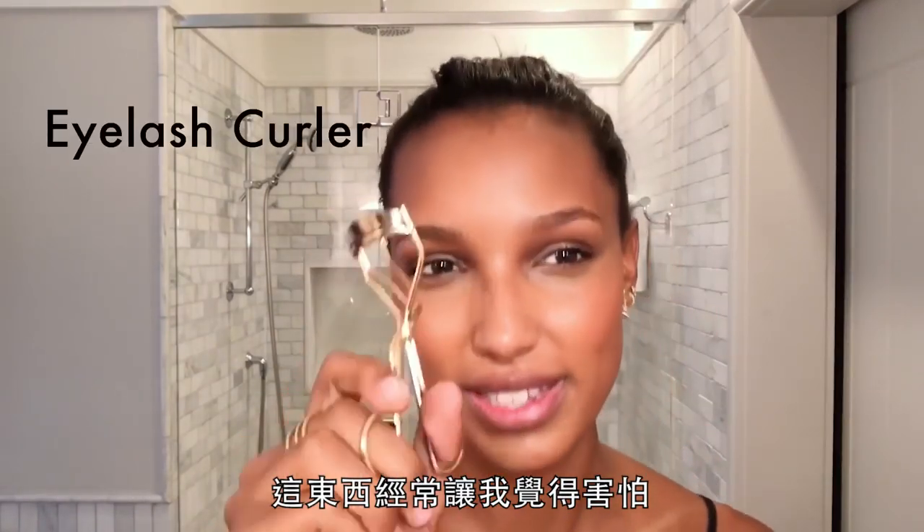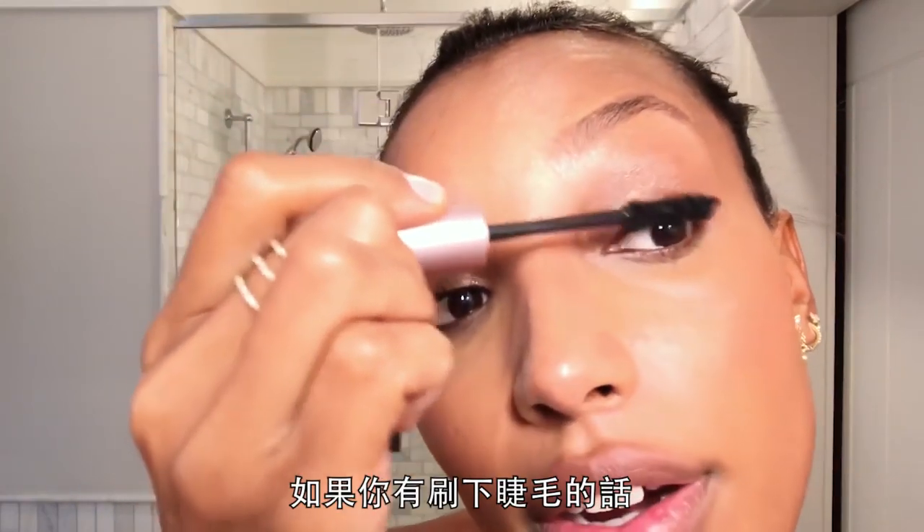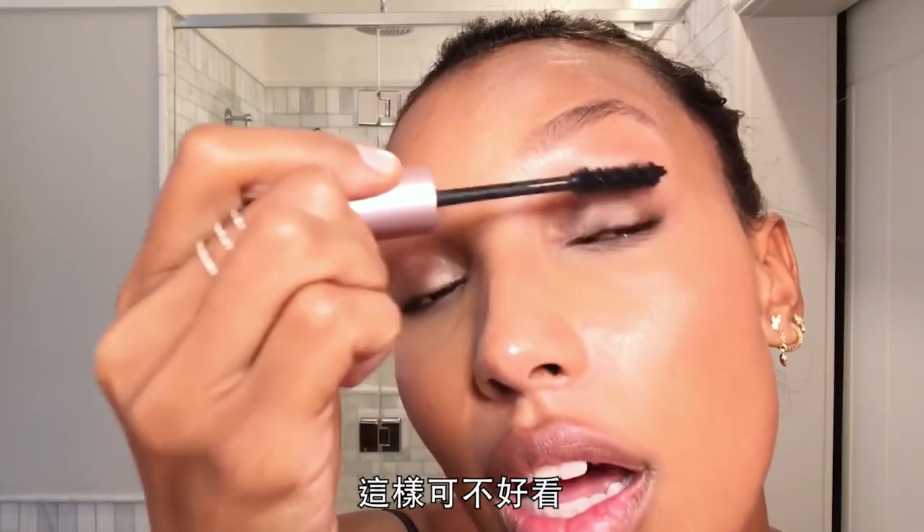This thing always really scares me, but you got to do it. Squish, squish, squish. During the day I only like to apply mascara on the top because throughout the day if you apply it under, it'll start to fall, and that is not a good look.